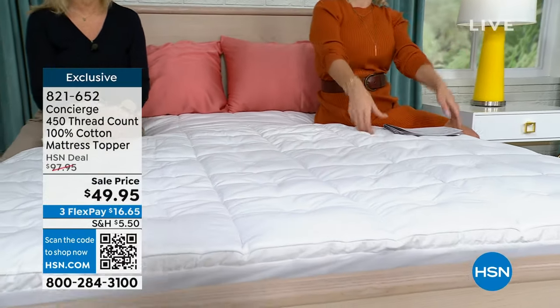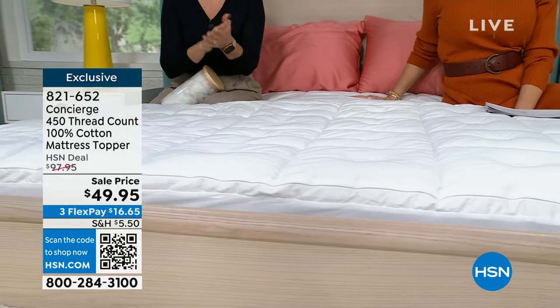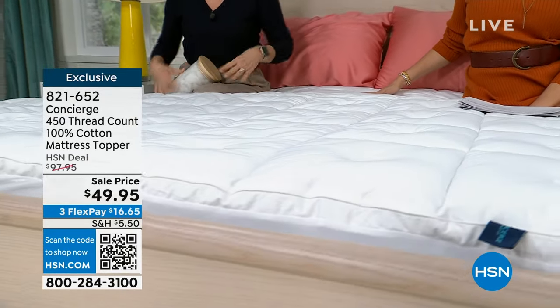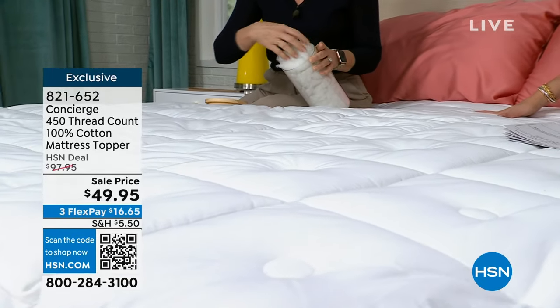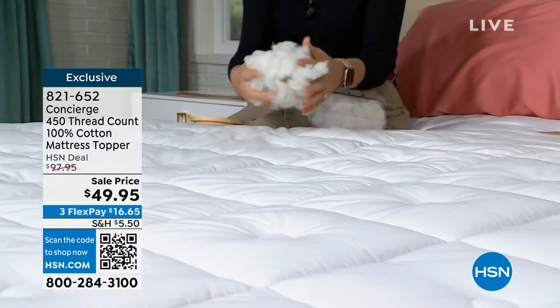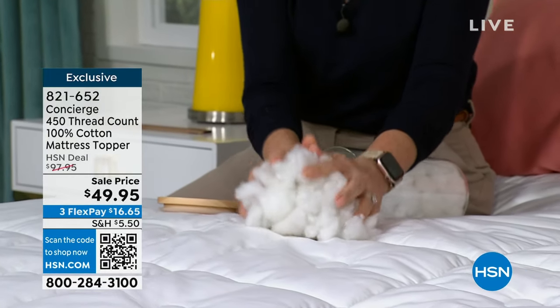Those 19-inch pockets — you can throw it in the dryer too. It's machine wash, machine dry. The fill — not only hypoallergenic so you don't have to worry about allergies, but you have cloud-like fill that just surrounds your body in comfort. I always talk about my guest room — it's an old mattress in there. I had guests over the holidays and they said, 'Oh my gosh, your bed is so soft.' My daughter home from college said, 'I love my bed.' It's the toppers, you guys.